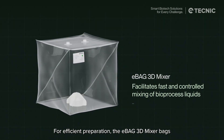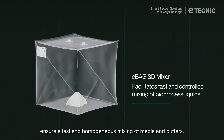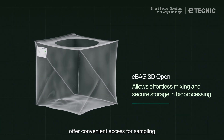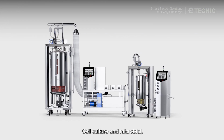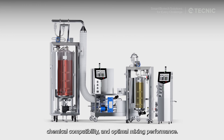For efficient preparation, the eBag 3D mixer bags ensure fast and homogeneous mixing of media and buffers. When flexibility is required, the eBag 3D open bags offer convenient access for sampling or manual operations in non-closed processes. For bioreactor applications, we offer eBag 3D SDR bags in two configurations — cell culture and microbial — both engineered to ensure mechanical resistance, chemical compatibility, and optimal mixing performance.